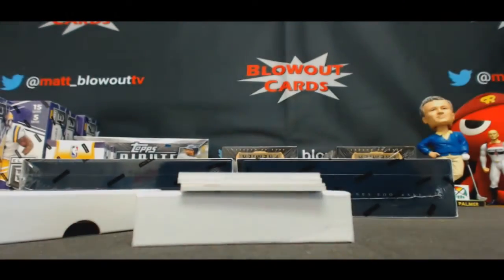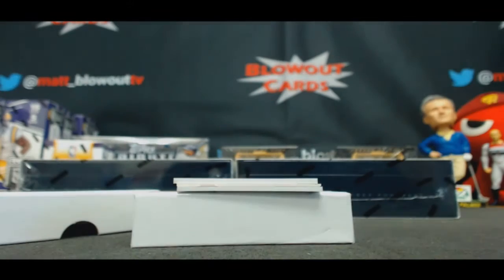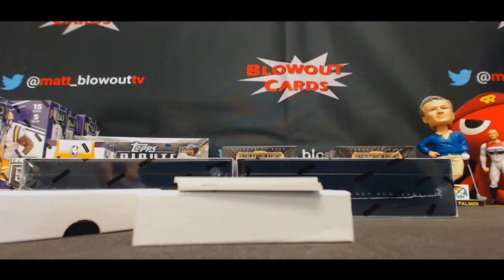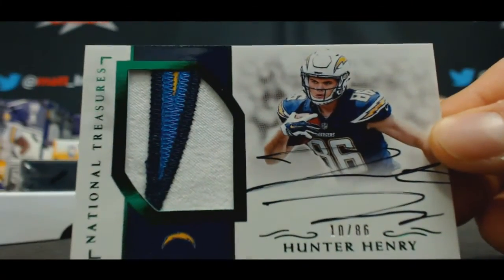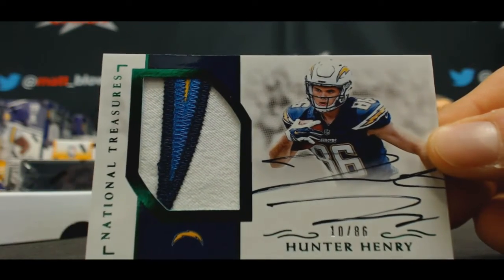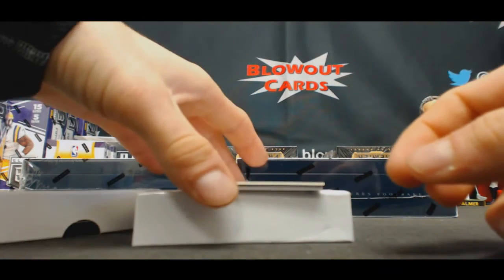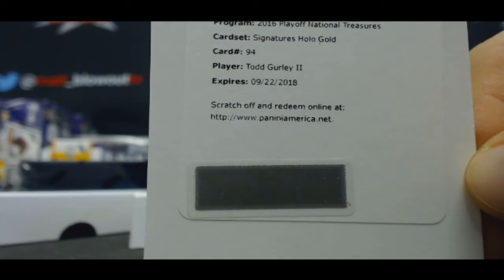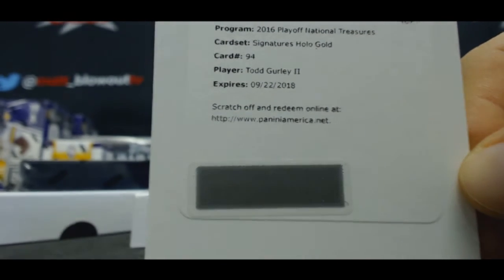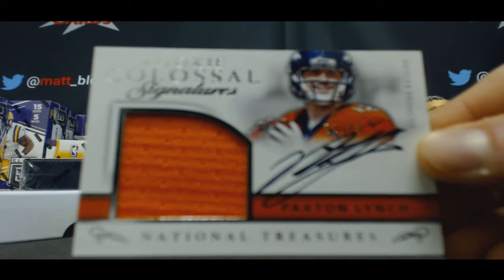Three Color Jumbo Patch, Jeff Driscoll to 99. Rainbow Rookie Patch Autograph, Hunter Henry, redemption. Signatures Hollow Gold, Todd Gurley. And finish up with Colossal Rookie Signatures to 99, Paxton Lynch.